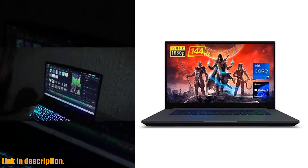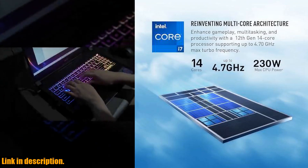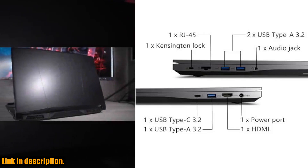Hey there, gamers. Today, I'm excited to bring you a review of the NUC Intel X15 gaming laptop. This powerhouse laptop is packed with features that will take your gaming experience to the next level.